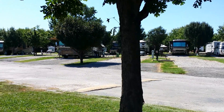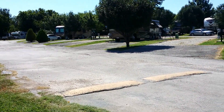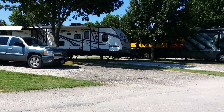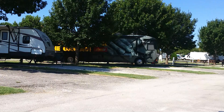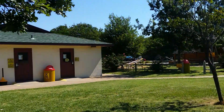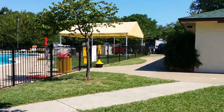These are transitory sites — this row right here is where people come that are staying, you know, not on a monthly basis. And then on the other side of the other facilities, which I'll show you, are transitory sites too with lots of trees.